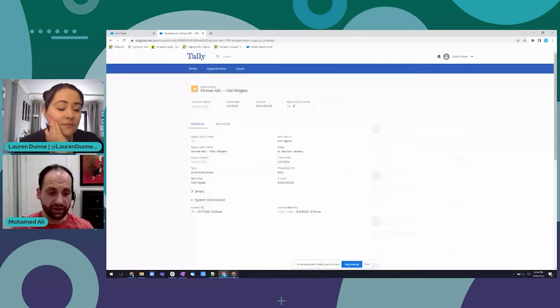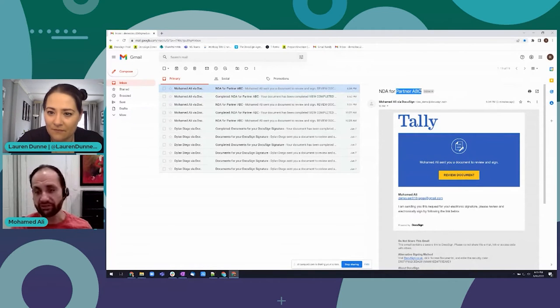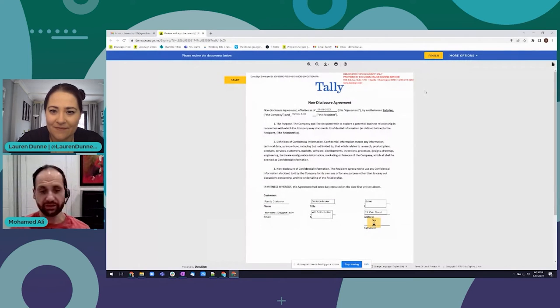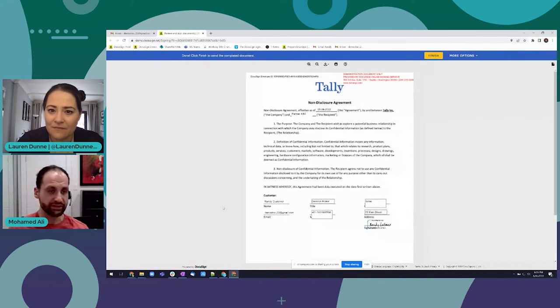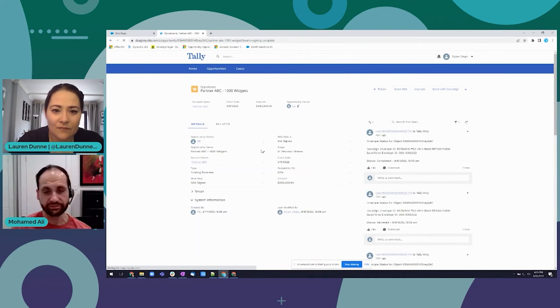Now I can sit back and watch the customer do their thing. The customer will receive an email - if you've seen DocuSign work before it's a similar process. I get my NDA - we can see it's filled in 'for Partner ABC,' which is that placeholder I was talking about. Click Review Document, click Continue - I can view the document there. Those values we can actually write back - so if I was to change something, that would sync back to Salesforce.